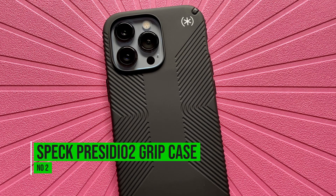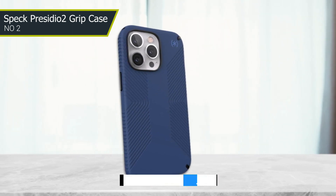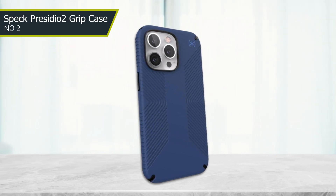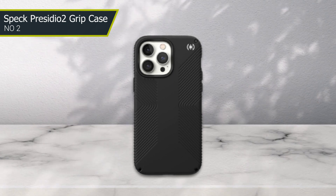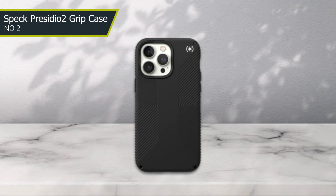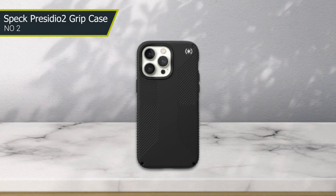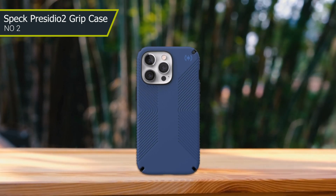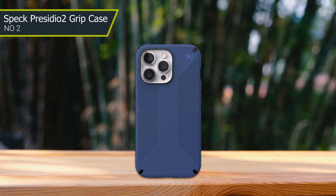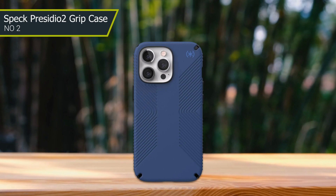Number 2: Speck Presidio 2 Grip Case. The case features a textured grip design that helps prevent drops and provides a comfortable and secure grip. One of the best things about this case is its dual-layer protection. The case features a hard polycarbonate outer shell and a soft inner layer that work together to provide excellent protection against drops, scratches, and other types of damage. Another great feature is its compatibility with MagSafe, making it a great choice for those who want to take advantage of MagSafe technology.